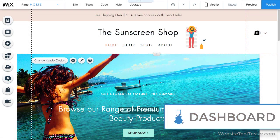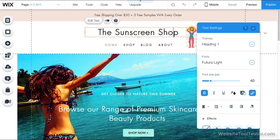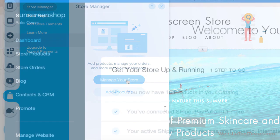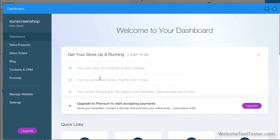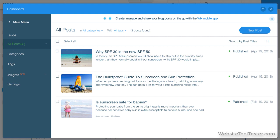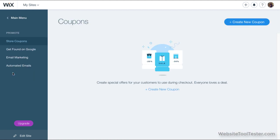Now let's take a look at what you can and can't do with a Wix store. Editing elements like text on the home page is the same as with Wix's regular website builder — you simply click and type. To manage your store, you just need to click on this icon here. From here, you can do things like add and edit products, view orders, edit your blog if you have one, manage contacts through Wix's basic CRM, and run promotions.